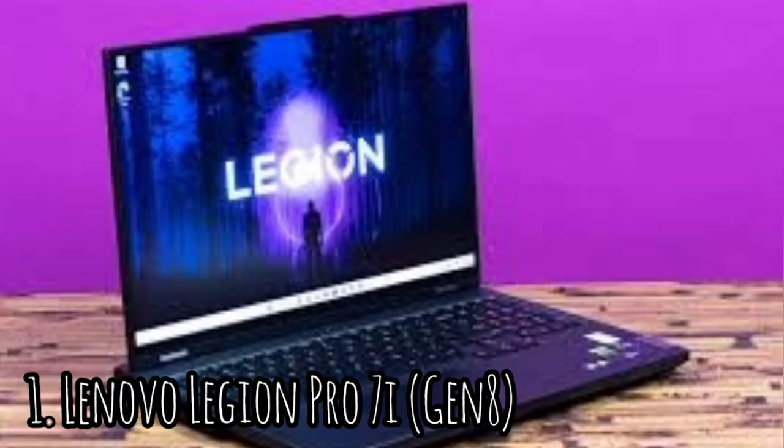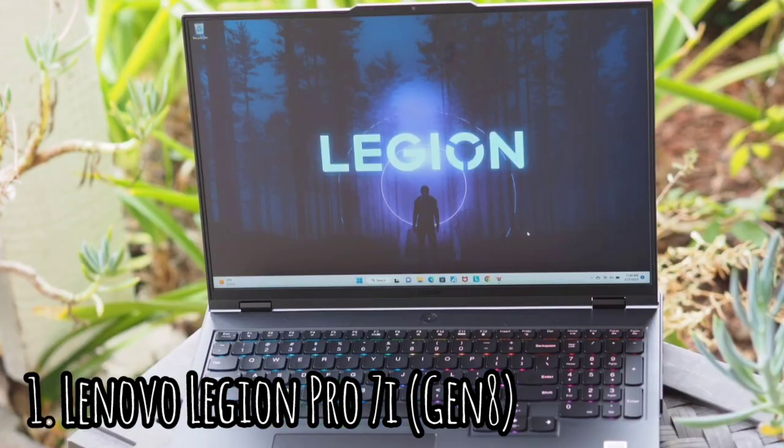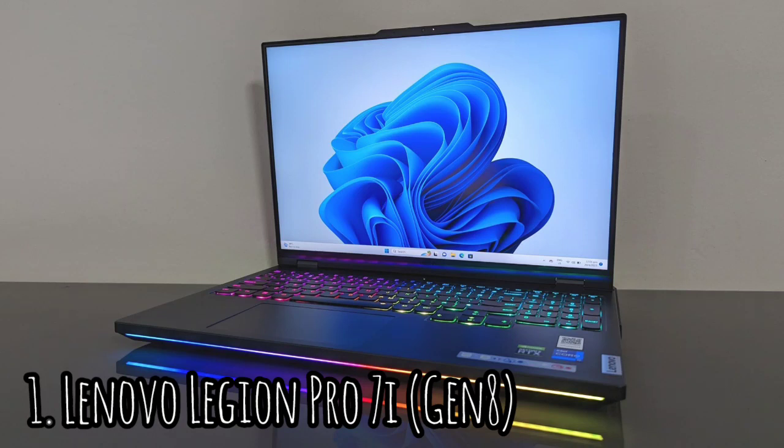Number 1: Lenovo Legion Pro 7i Gen 8. Lenovo's Legion Pro 7i Gen 8 delivers pulse-pounding performance in a premium package that costs far less than other top-flight gaming laptops. Lenovo's Legion laptops have a pretty standard design, with the newest Legion looking pretty much identical to the past Gen 7 and Gen 6 models. The 16-inch laptop has a boxy aluminum chassis that measures 1.01 by 14.3 by 10.3 inches.